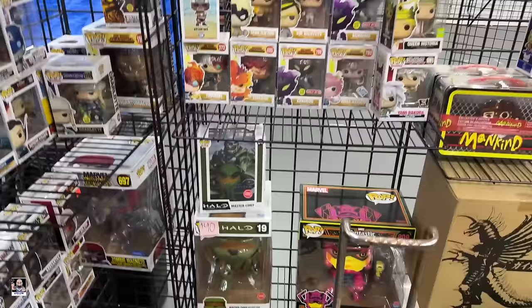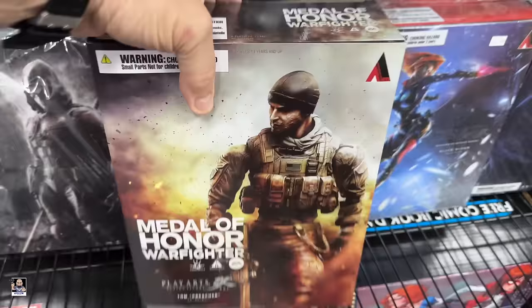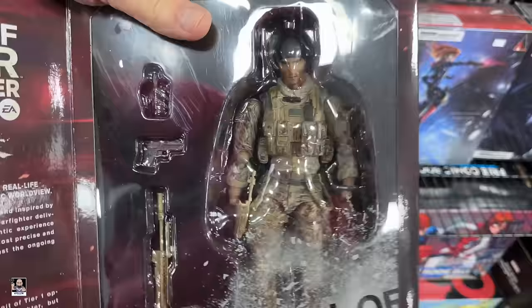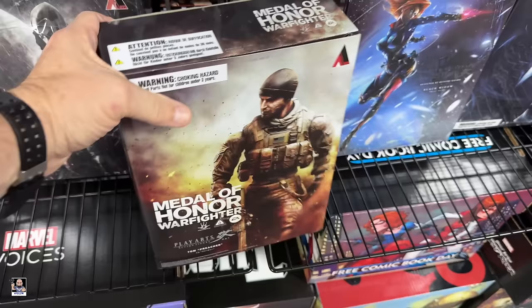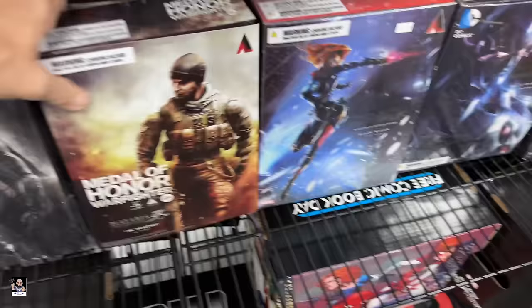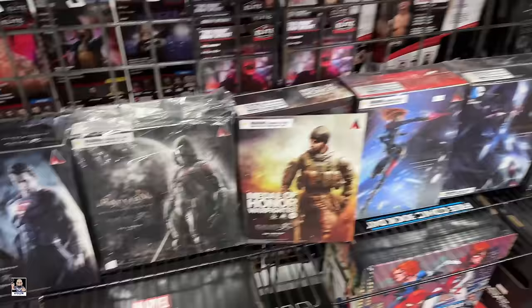Let me check out the other side. Oh, look at this - Play Arts. Wait a minute, this has me interested. I have never seen this one before - I'll have to find out what they want for it. Is there a price on that one? Got a good selection of Play Arts.